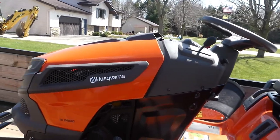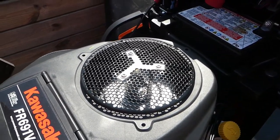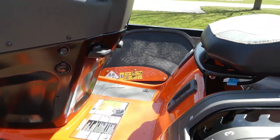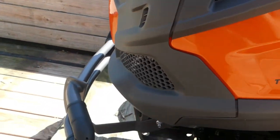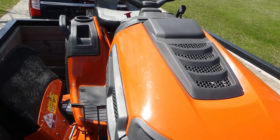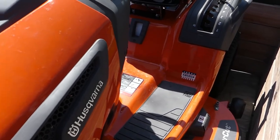It's a Husqvarna TS 248 XD, 23 horsepower. Got this at the store today — last one actually. It's got a nice little brush guard, steel. We haven't had a garden tractor like this — it's the biggest one we've ever had. We've always bought little riding lawn mowers. It's got anti-scalp wheels, which is nice, a 48-inch cut, and it's got cruise control.